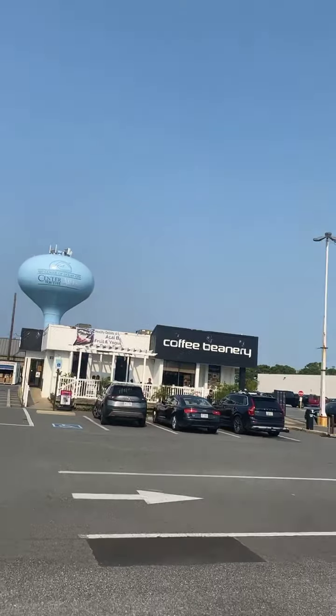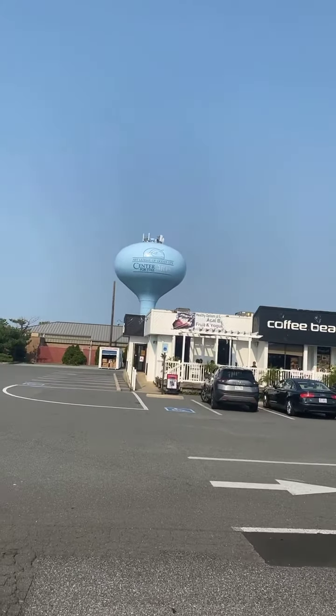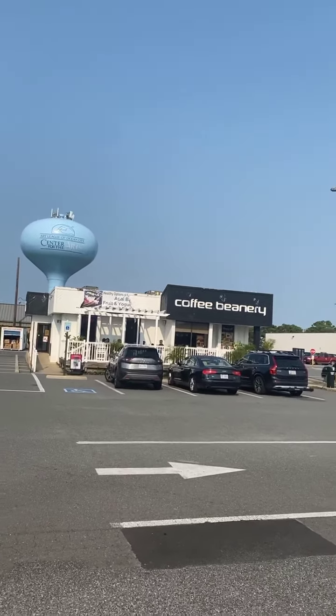Elvira, come on down, get your coffee, breakfast sandwich, acai bowl — what else does she have? Muffins, she has all kinds of stuff. I'm going to get your coffee, something to eat.